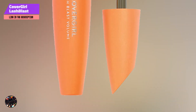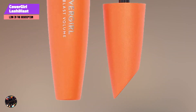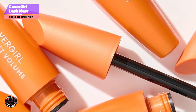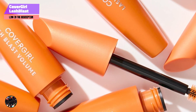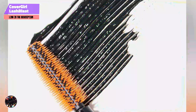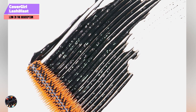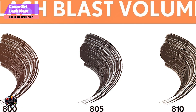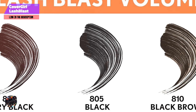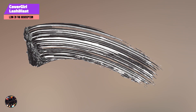Kicking off our list at number 1 is CoverGirl Lash Blast Volume. This mascara is a favorite among makeup enthusiasts for its ability to deliver bold, voluminous lashes without clumping. Designed to give your lashes a full, dramatic look, it's ideal for both everyday wear and special occasions. With its hypoallergenic formula, it's also suitable for those with sensitive eyes, ensuring comfort without compromising on performance.